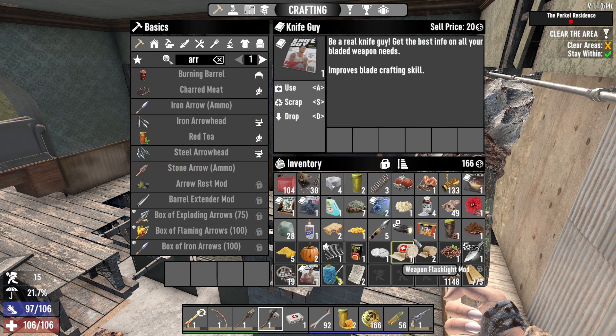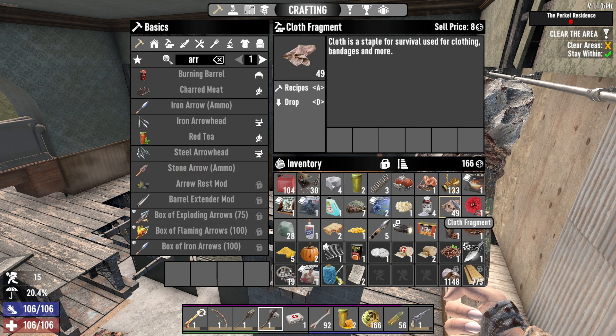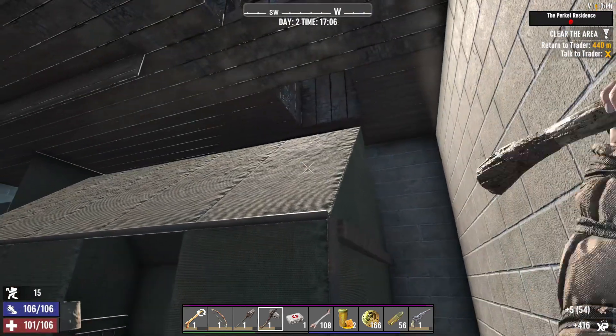Wow, look at how many cloth fragments I got from the curtains! So, in short, if you are a cloth fragment, go inside a curtain so I can gather you.